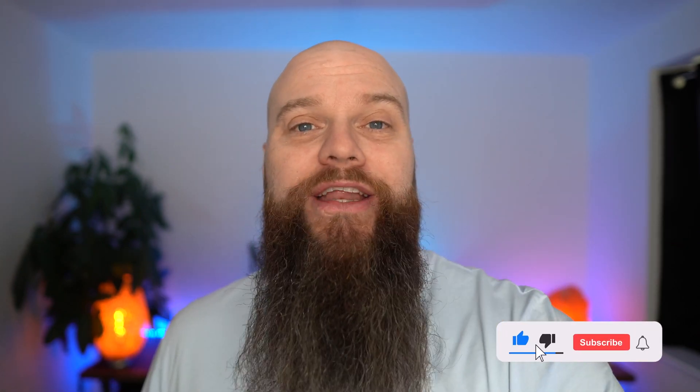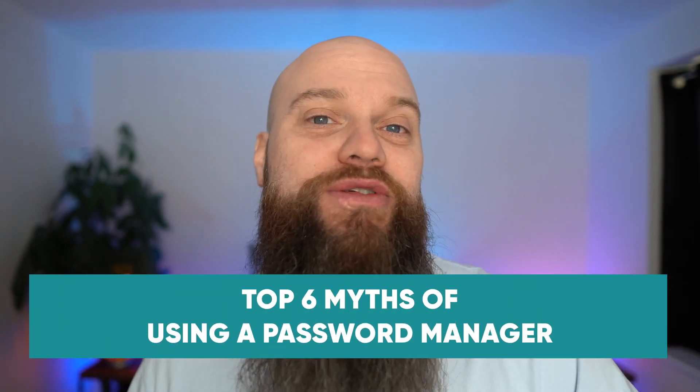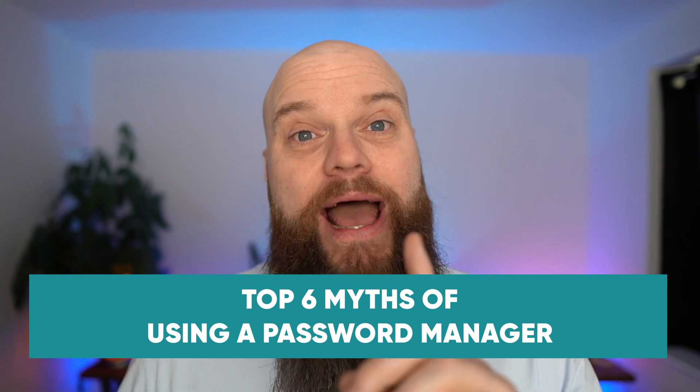A password manager is a great tool to help protect you and your business, but I often hear lots of myths when it comes to using a password manager. So in this video I'm going to look at the top six myths of using a password manager and I'm going to dispel each and every one of them.